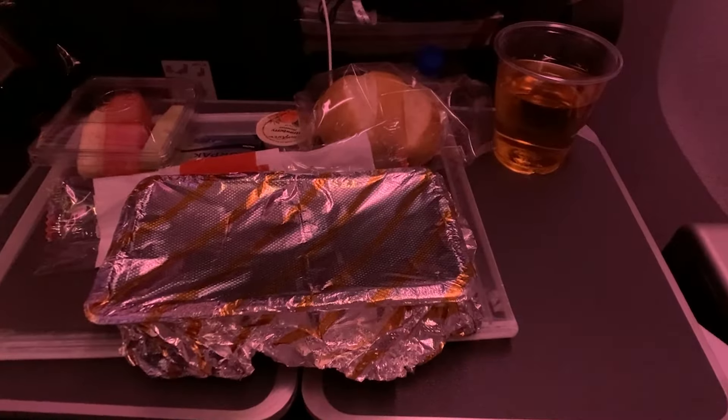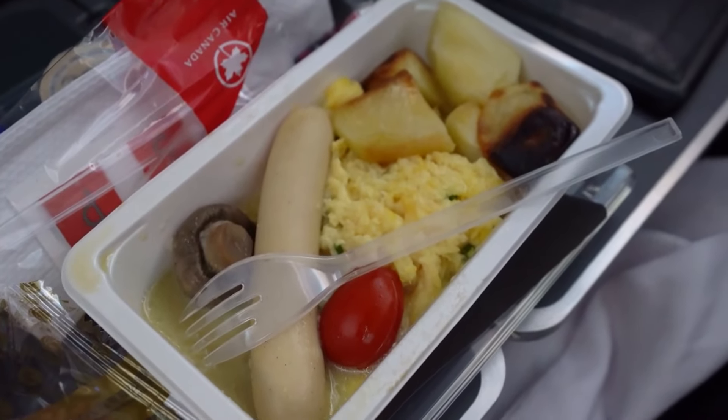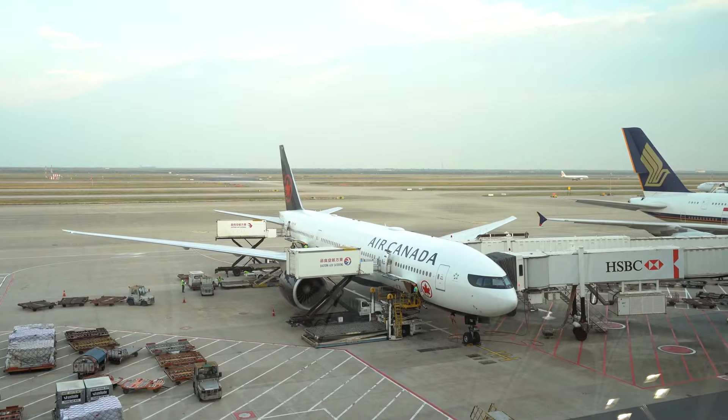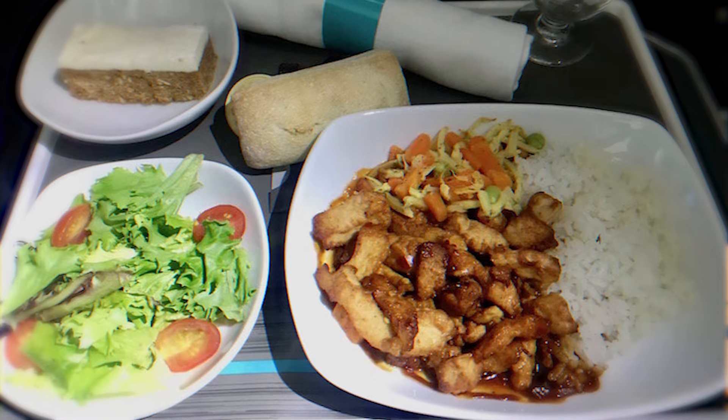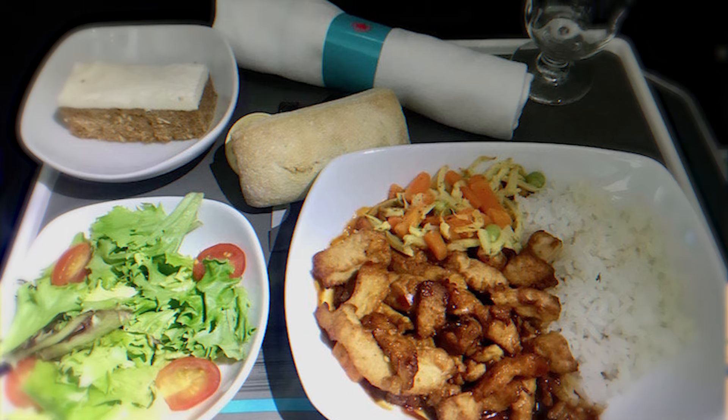On longer flights, you get two meal courses and a mid-flight snack. The first meal service usually kicks off about 50 minutes after takeoff, and depending on the time of day, it could be lunch or breakfast. For flights leaving from North America, you'll get a pre-packaged meal box with a hot casserole, side salad, bread, and dessert.